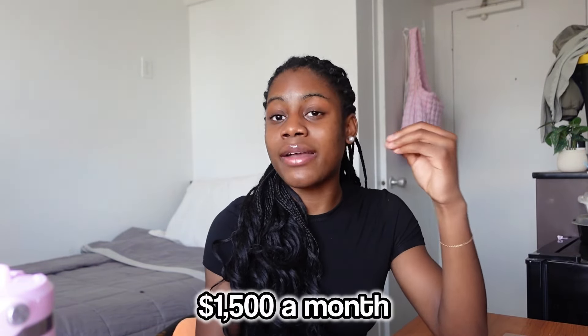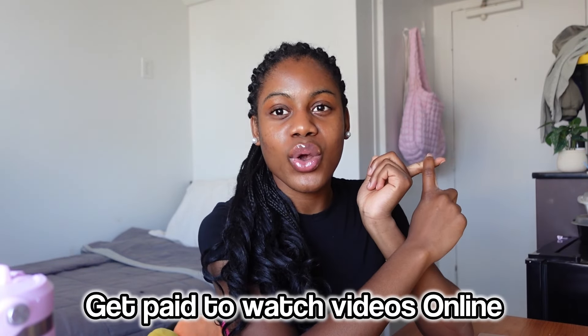You have the opportunity to make up to $1,500 extra per month just by using this app. Welcome back to my YouTube channel — I'm Paula. In today's video, I'm going to tell you how you can get paid to watch videos online. A lot of you told me that survey apps aren't accessible in your country or surveys just aren't working for you, and you want other ways to make money online — that's why I made this video.